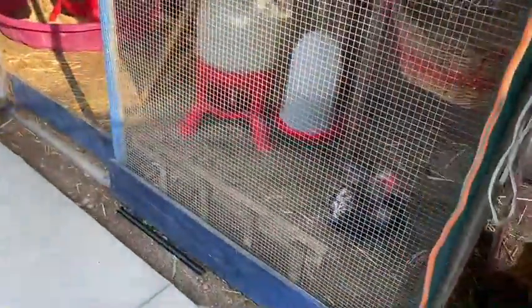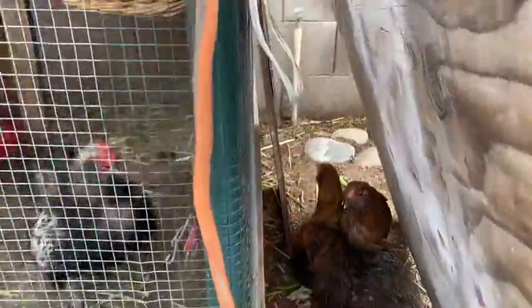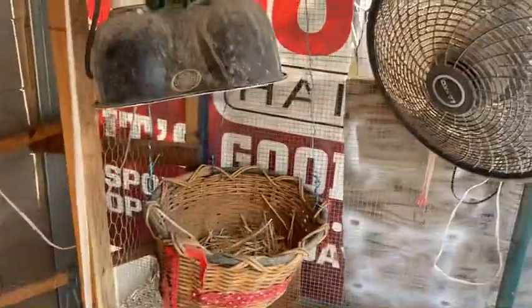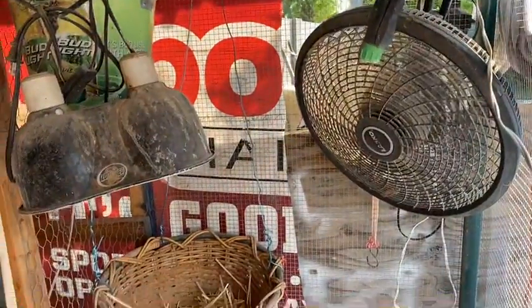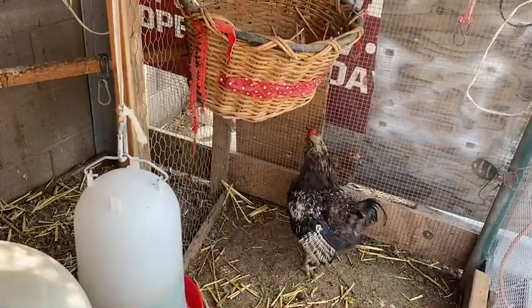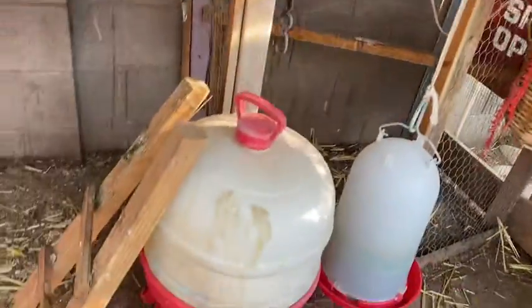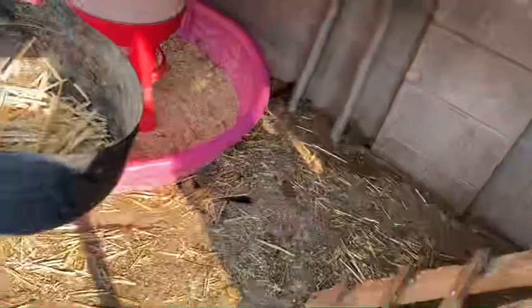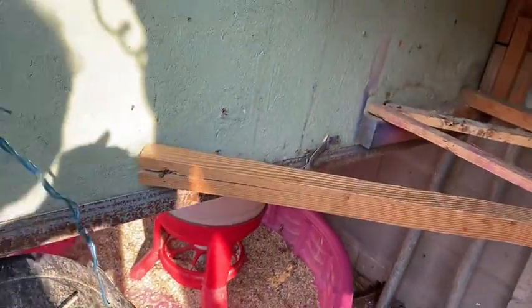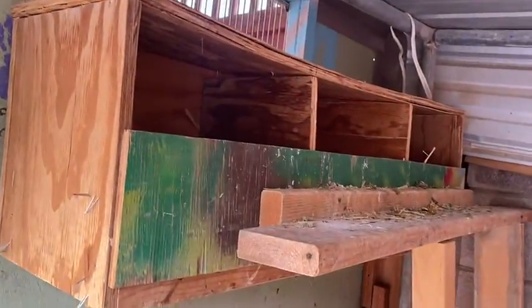Y ahorita les voy a presentar este otro gallito. Aquí tengo estas gallinitas. Este gallito no quiere salir. Les tengo su ventilador. Les pongo agua para que estén bien mis gallinitas. Les tengo suficiente espacio para tenerlas aquí. Aquí arriba ponen los huevitos.